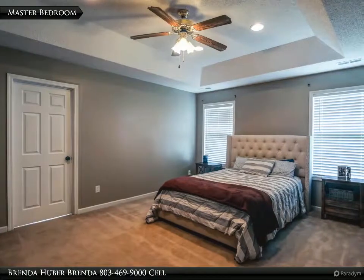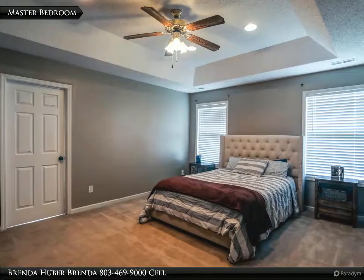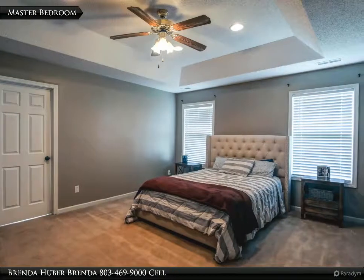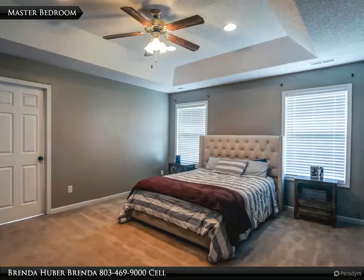The master bedroom has carpet, a tray ceiling with a ceiling fan, a private bath, two walk-in closets, and measures 16 feet 8 inches by 13 feet 1.